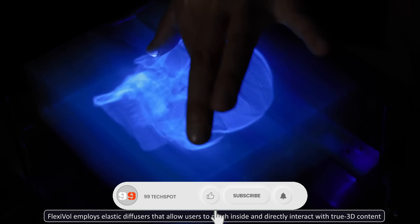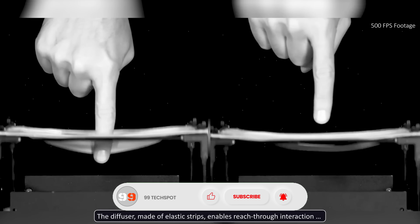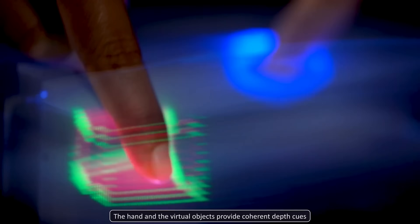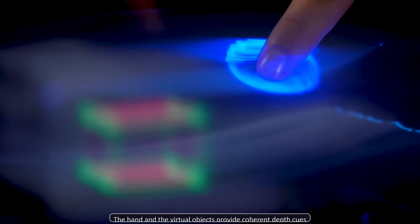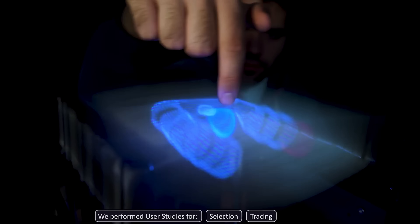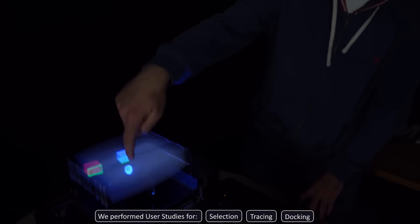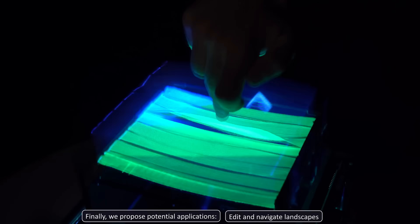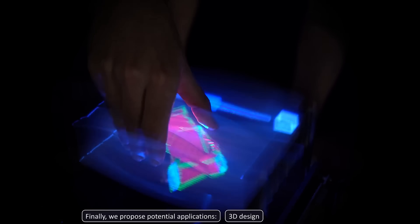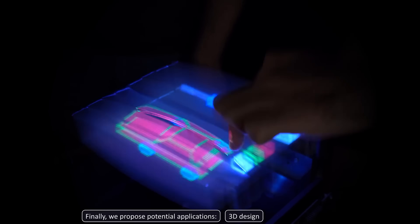This is achieved through the use of elastic diffusers that enable users to reach into the display volume and manipulate virtual objects directly. The system employs high-speed projections to create the illusion of 3D images, which can be touched and moved in real-time. This innovation marks a significant step forward in holographic technology, offering a more intuitive and immersive way to interact with digital content.